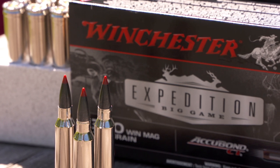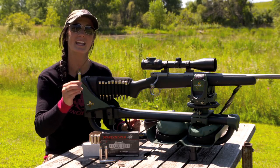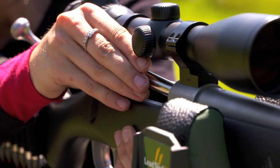This is a Winchester 300 Win Mag in 180 grain. They have a wide variety to pick from, but the best part is they have taken the Acubon CT, which is a polymer tip, and it gives you amazing maximum expansion and great penetration.